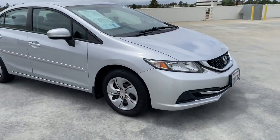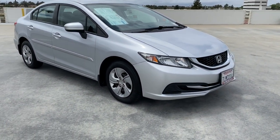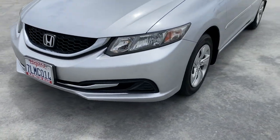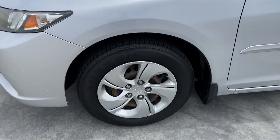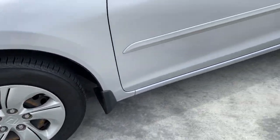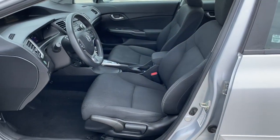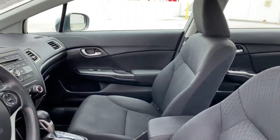The following are some of this vehicle's highlighted options: keyless entry, backup camera, steering wheel audio controls, Bluetooth connection, electronic stability control, intermittent wipers, traction control, passenger vanity mirror, and tire pressure monitoring system.